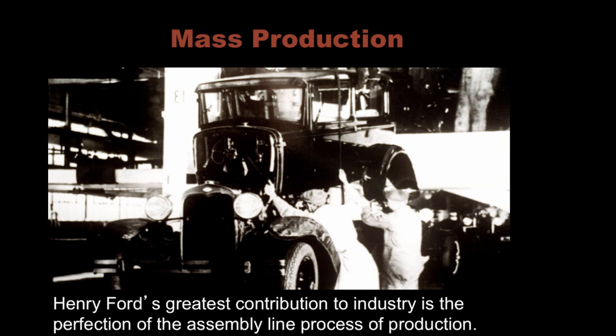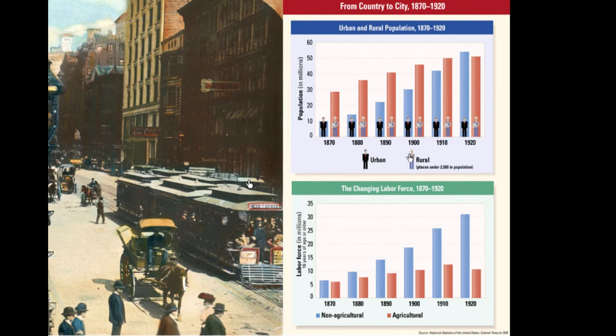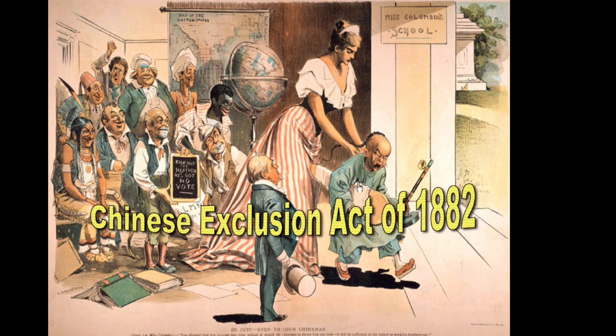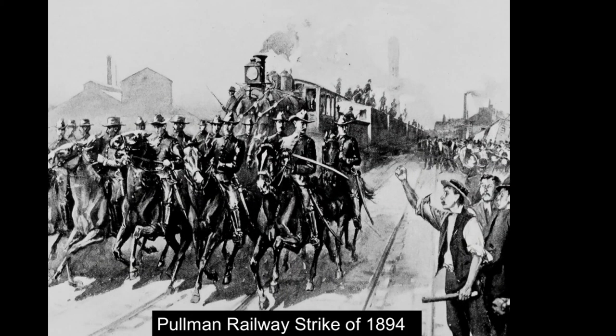Henry Ford perfected the assembly line process of production and made the car affordable for the common man, changing America's landscape forever. By 1920, more people were living in cities than in the country. The Chinese Exclusion Act of 1882 reflected discrimination on the West Coast, limiting Chinese immigration. Eventually European immigration from Southern and Eastern Europe was also limited. Workers struggling for decent pay and good conditions — working 70-hour workweeks with no safety protections — turned to unions for help.